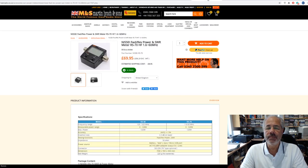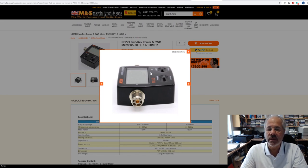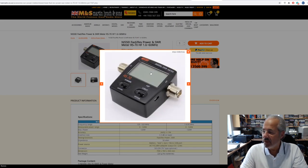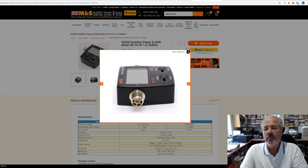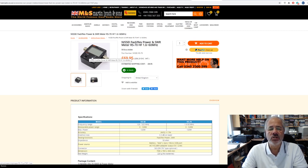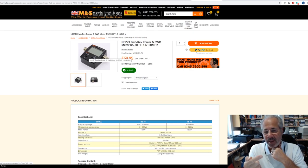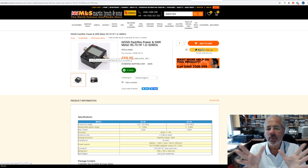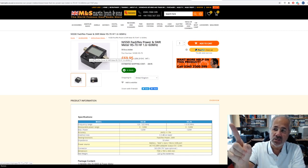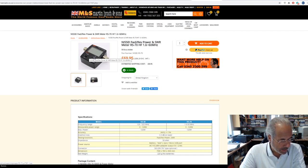They also do an HF version, the RS70 — exactly the same as the last one, with a brightly lit LCD screen. Again backlit, easy to use, 1.6 to 60 MHz, and again 120 watts through power. So if you don't want to spend a lot of money on a proper SWR bridge, they're very neat. I've seen customers put velcro pads on the back and stick them on the shack wall on a metal cabinet, run the cables neatly, and literally just look up to check SWR and power output without a great big meter on the front.